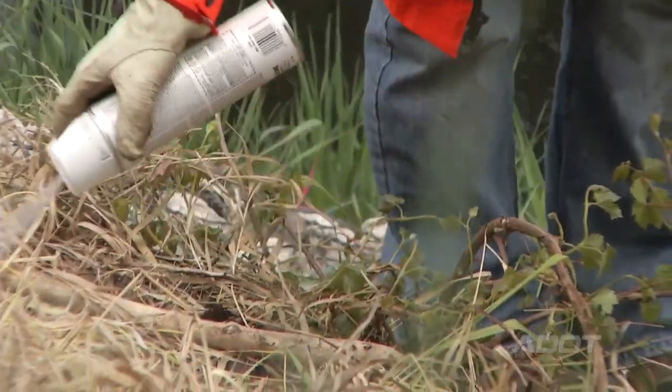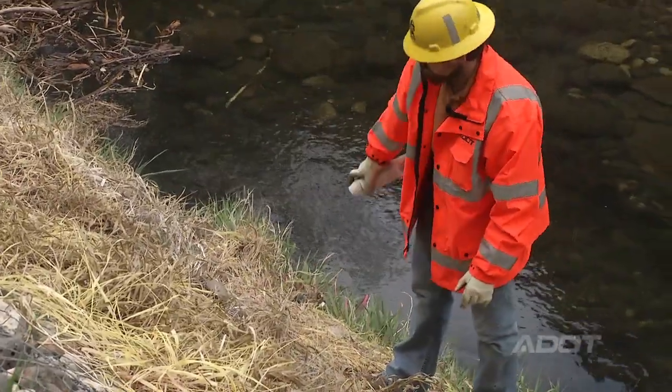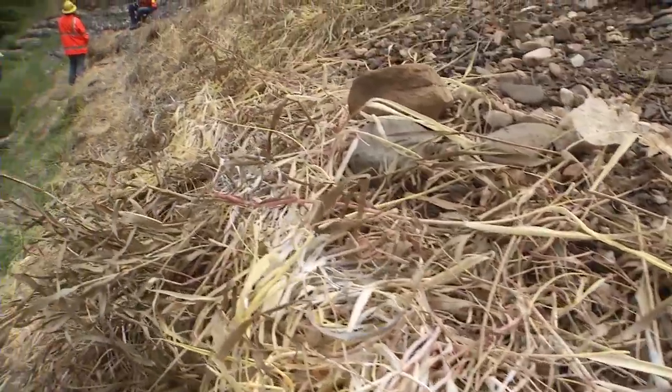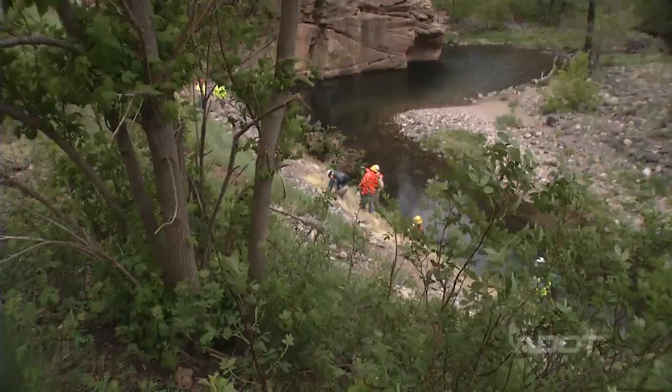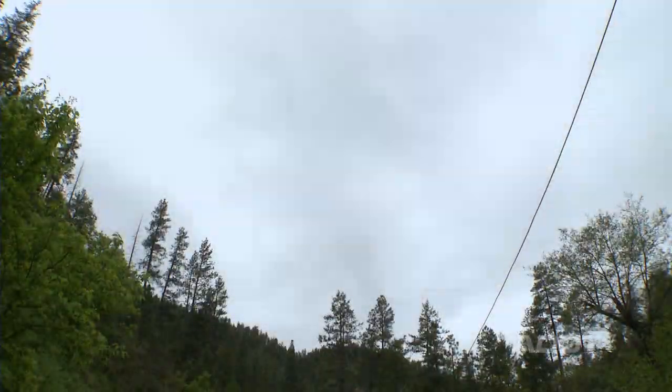There's also a white line that marks where the ordinary high water mark is for the project. Any potential staging or stockpiling that the contractor may want to do would have to be done above that ordinary high water mark line, especially when you have an imminent rain event.